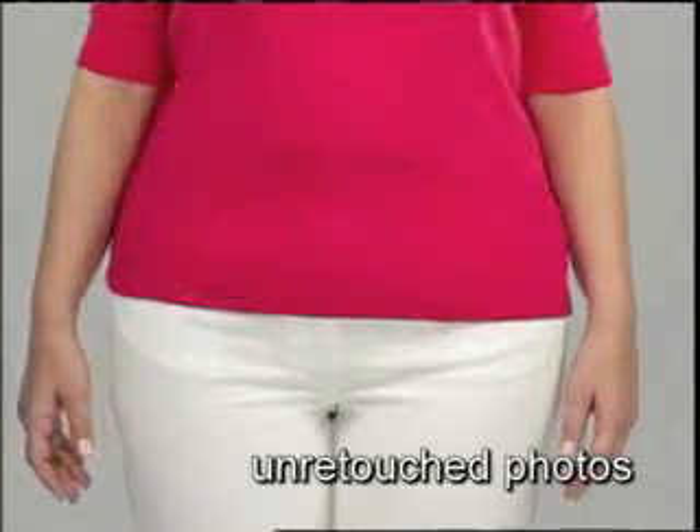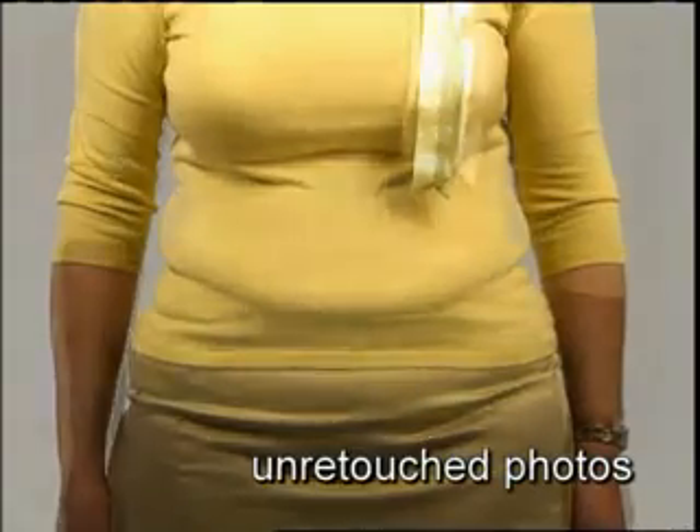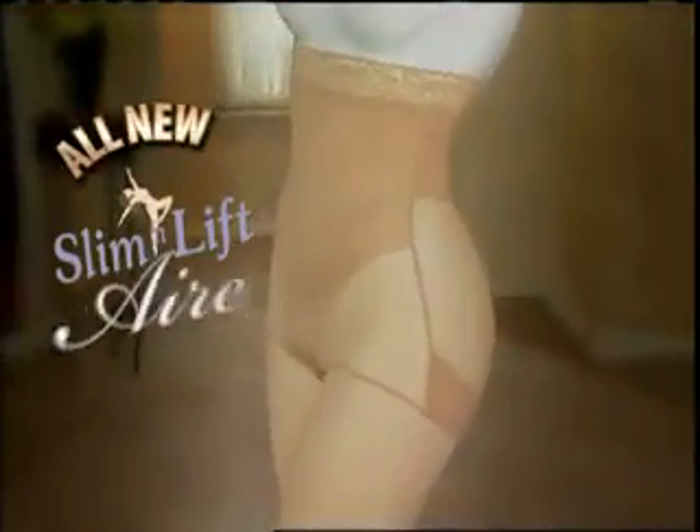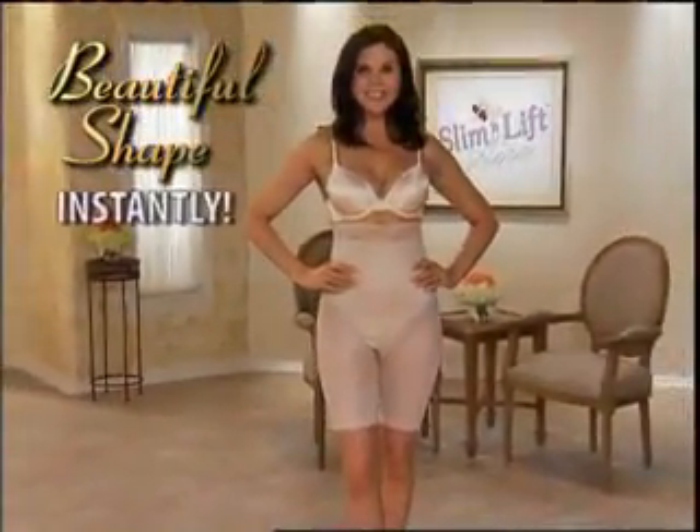These incredible, unretouched photos show women who look pounds thinner and inches smaller and have a fabulous figure. Introducing the all-new Slim & Lift Air, the barely-there shapewear that's as light as air, yet can give you the beautiful shape you've always wanted, instantly.